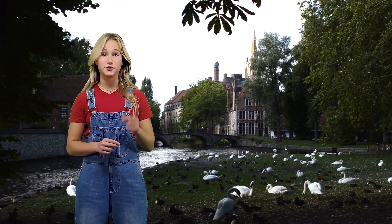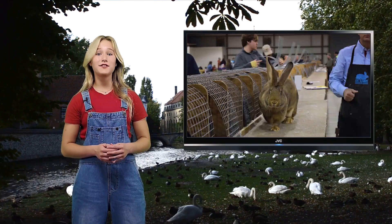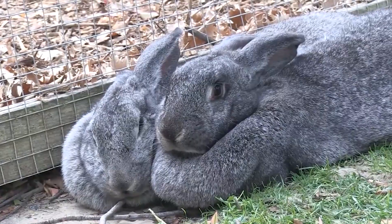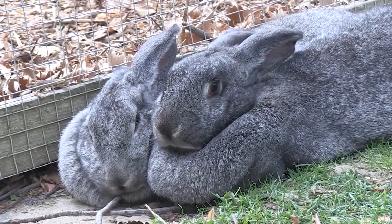It was originally bred for its fur and meat. Anyone care for some lovely Flemish rabbit soup? These massive rabbits weigh anywhere from 15 to 22 pounds.